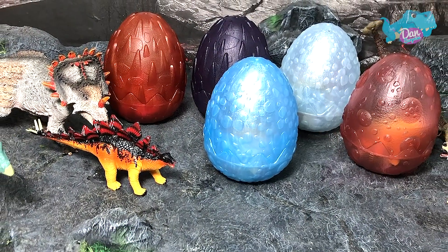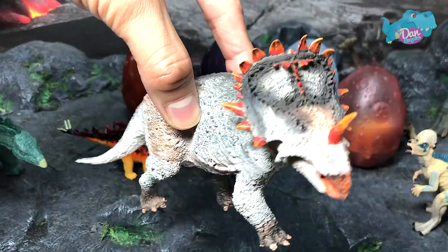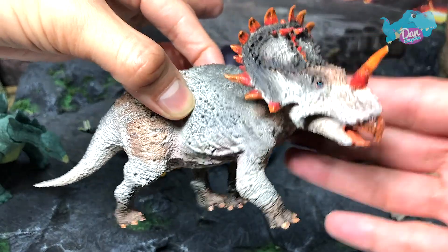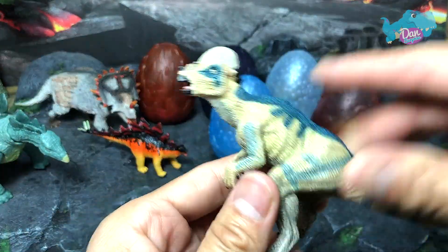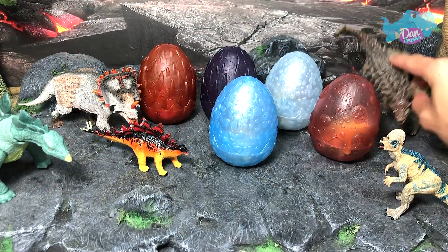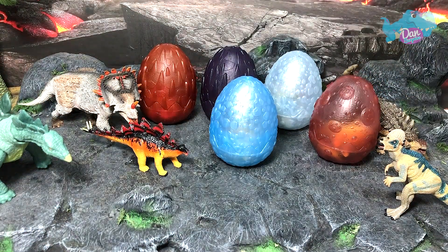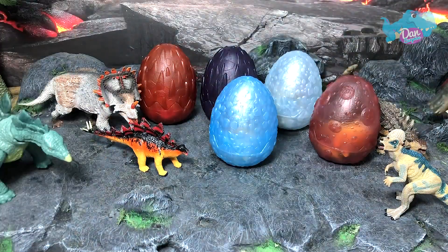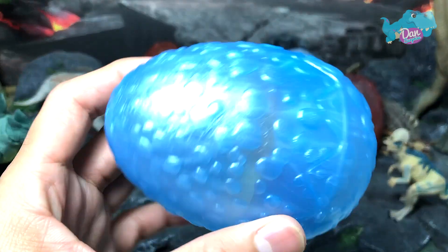Before we move on to the next figure, let's take a look at some of the dinosaurs on the table. Can you tell me the name of this dinosaur? Right here we have a Pachycephalosaurus, and an Ankylosaurus right over here, and a beautiful and majestic Brachiosaurus.